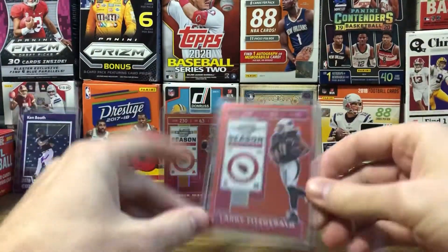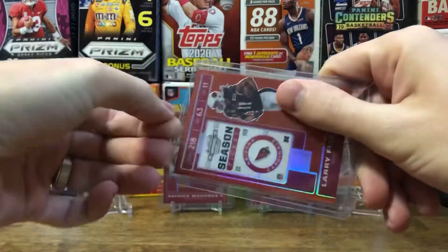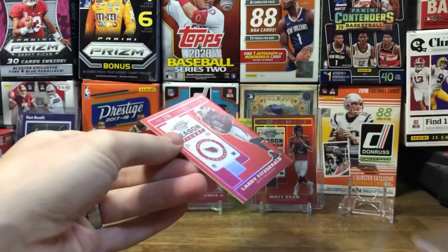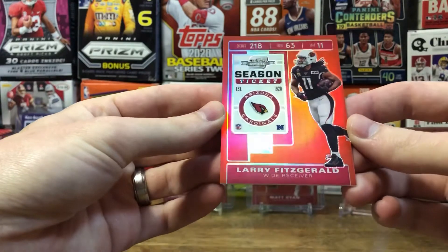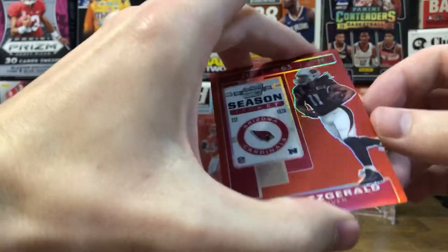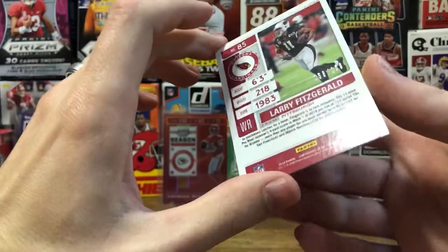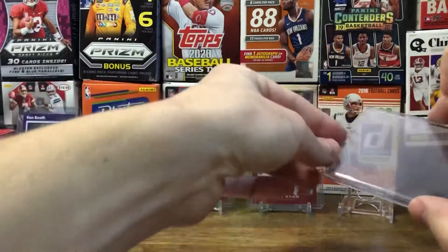First off, got a red Larry Fitzgerald. I'm not sure why it's knocked down further in there — I'm gonna take it out to see it better. Yeah, put that in a penny sleeve. They just stuck it in there. That's a red Larry Fitzgerald. The Cardinals are now complete — number 158 of 199. Looks really nice.